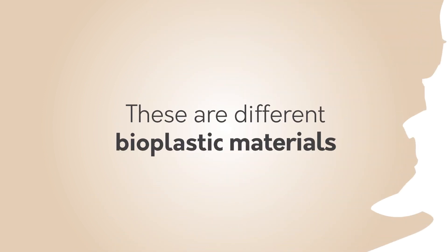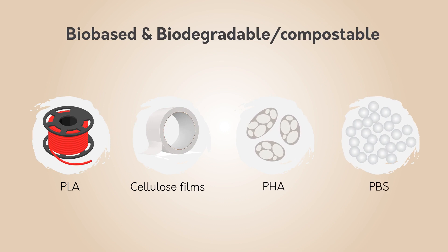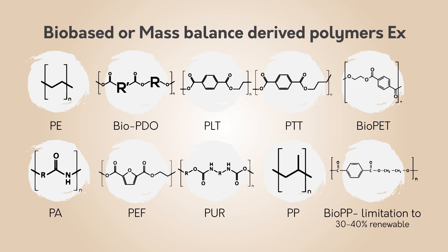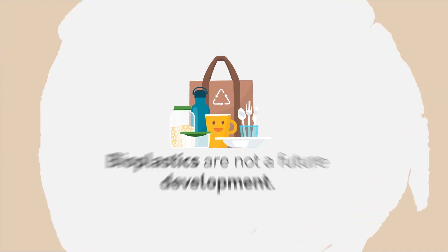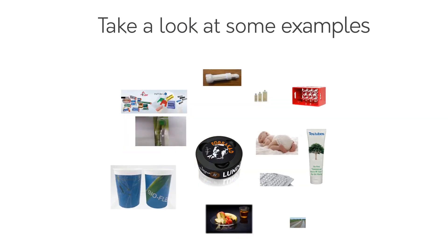Material selection — these are different bioplastic materials and products. Bioplastics are not a future development. It's here already. Take a look at some examples.